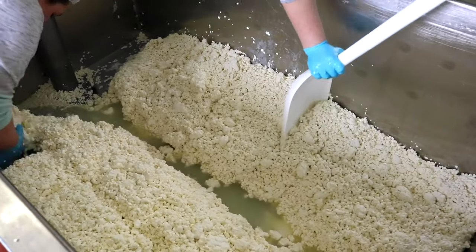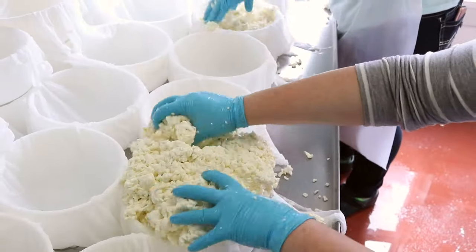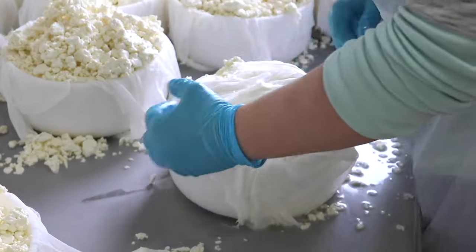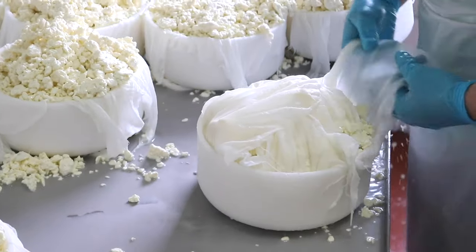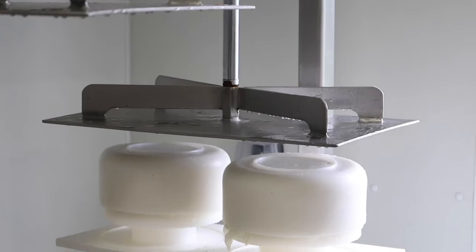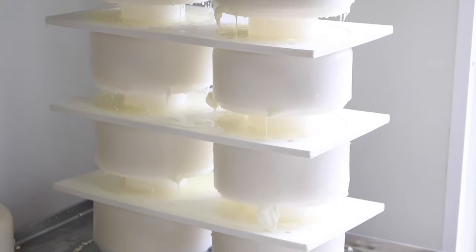After it's completely drained, it's divided and then hooped, which is when they put it in different containers. It looks like popcorn. This cheese is wrapped up in a cheese cloth and then pressed, which gets rid of the excess moisture and forms the shape of the cheese.